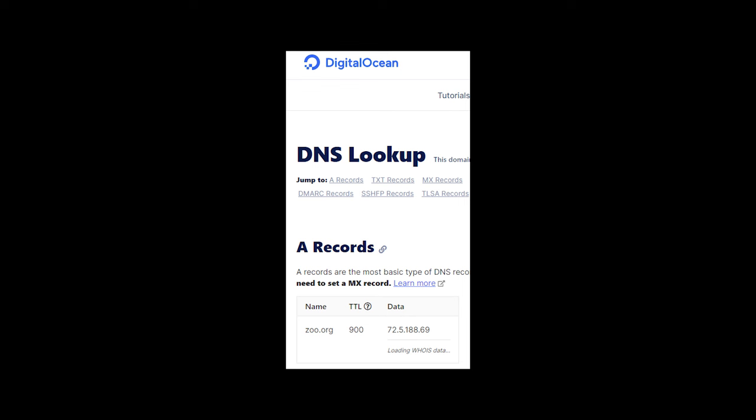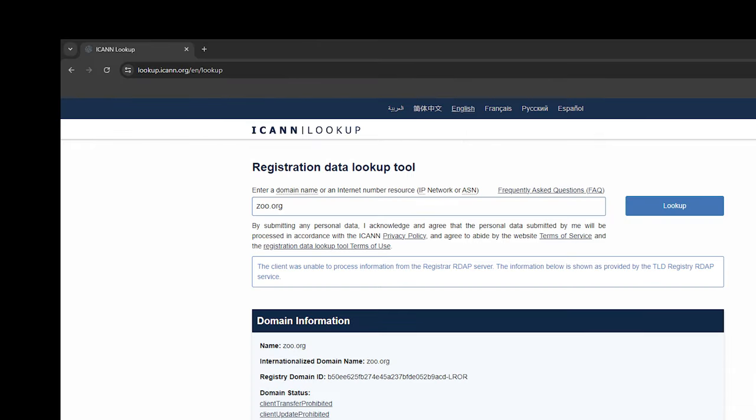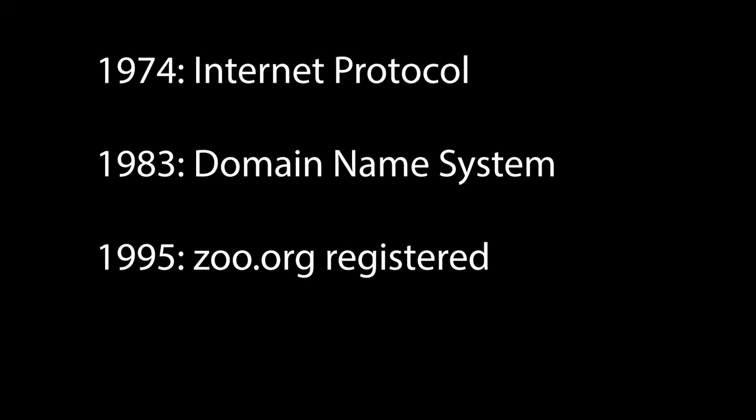Because these records are necessarily public, we can look up the information for the zoo.org domain registration directly. Zoo.org maps to 72.5.188.69. You can access the page directly with its IP address. The registry for zoo.org also reveals that the website has been registered continuously since 1995. But if DNS was introduced in 1983, why did it take so long — twelve years — for zoo.org to be registered?